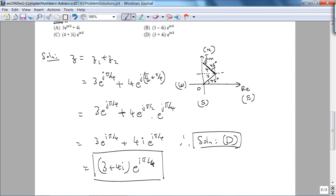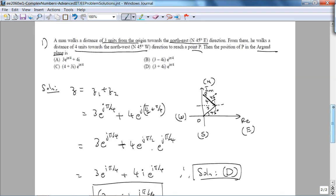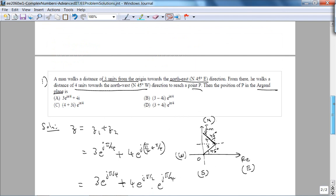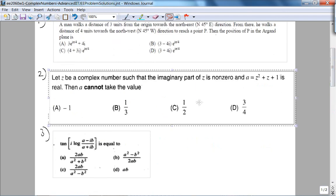That's problem number one. Draw a picture, highlight the important terms, translate it to a picture if possible, and then use your knowledge of complex numbers — being mindful of laws of exponents along the way. This problem is, words can't express how beautiful it is. That's problem number one.